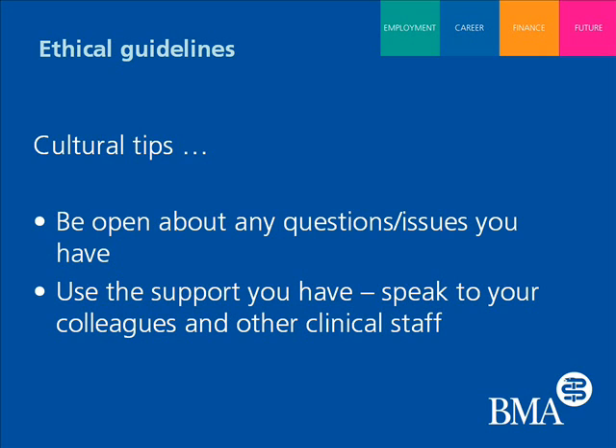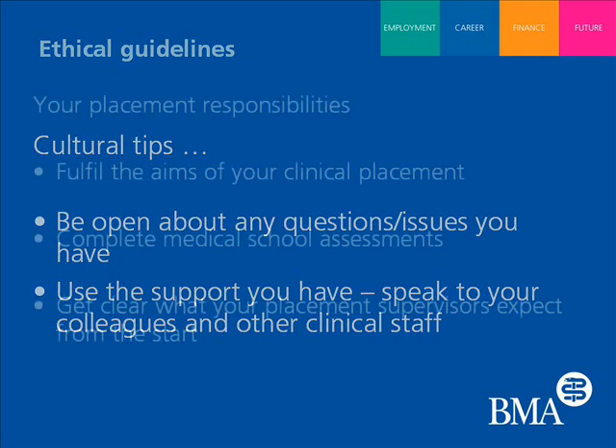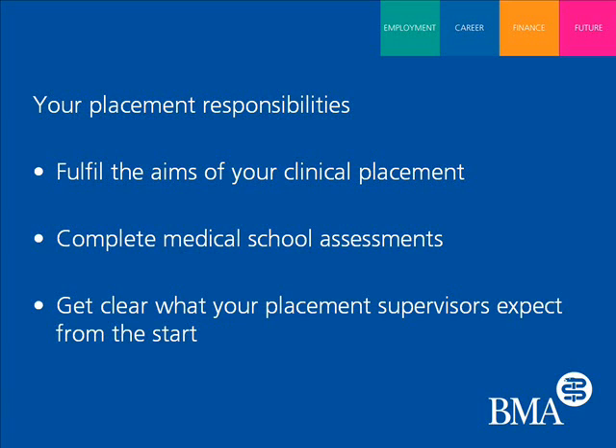Do students also have responsibilities when they're actually out in these countries? Students have responsibilities to many different people while they're in the country. They have responsibilities to fulfil the aims of their placement and to complete what's expected of them by their medical schools at home. In terms of responsibilities within the clinical setting, they need to discuss those with their supervisors and clearly define them at the beginning, so everyone knows where they stand and is working from the same page.